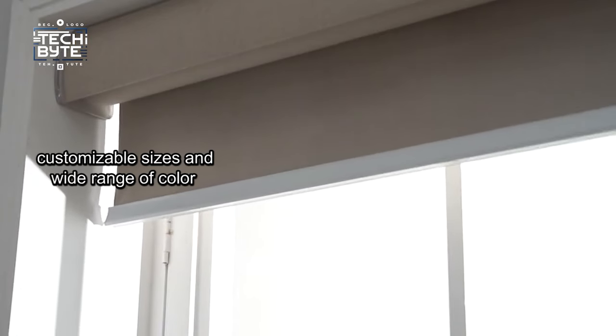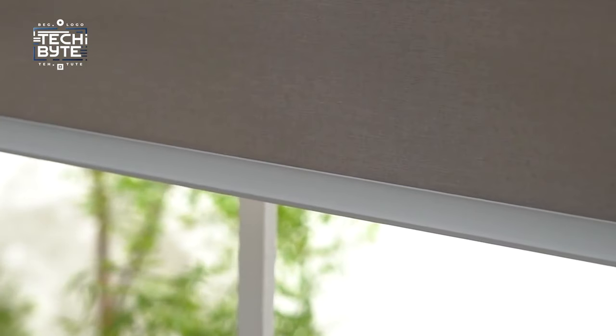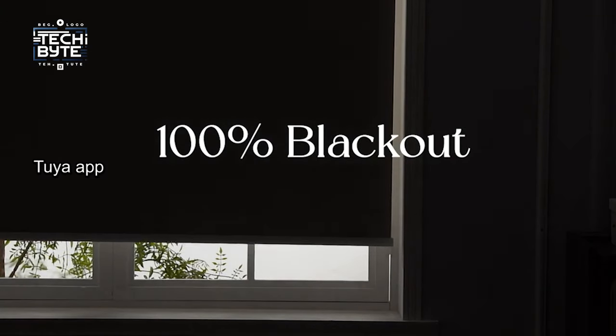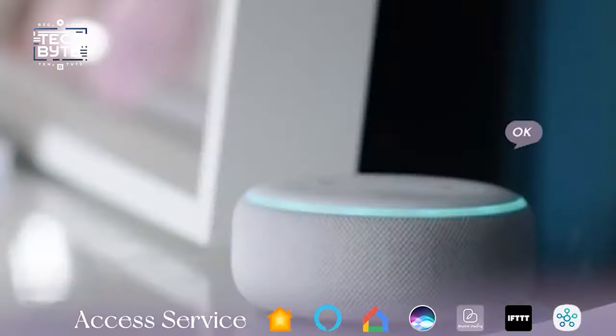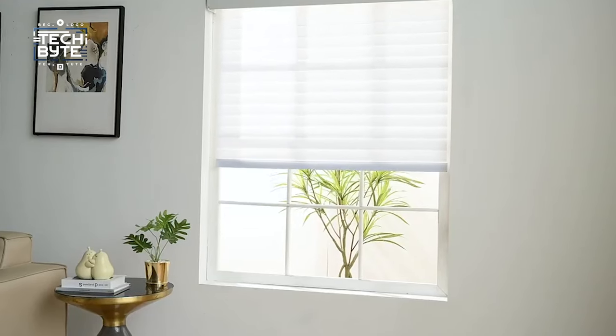With customizable sizes and a wide range of color options, you can easily find the perfect fit for your windows. Installation is a breeze, and once set up, you can manage your shades conveniently from anywhere using the Tuya app. Whether you prefer manual control, automatic scheduling, or voice commands via Alexa, Google Assistant, or Siri, Greywind Motorized Shades offer unmatched versatility and convenience for modern living.